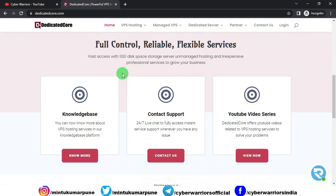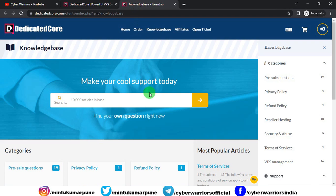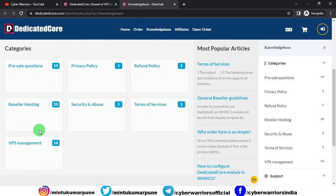Dedicated Core's VPS hosting gives you full control, reliable service, flexible service, fast SSH with NVMe SSD space, storage server, unmanaged hosting, and inexpensive professional service to grow your business. They also have a knowledge base where you can find more details. If you click there, you will be redirected to a page where you can search your query and get answers, or click through for a detailed overview of particular topics.